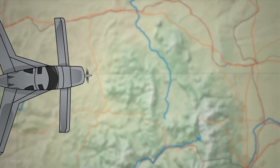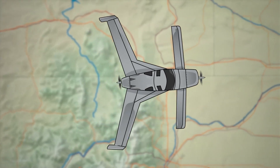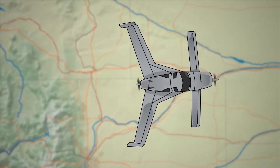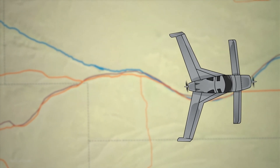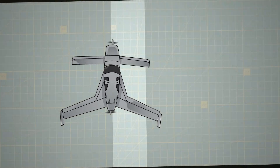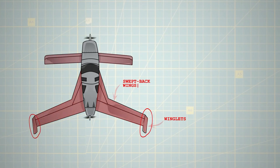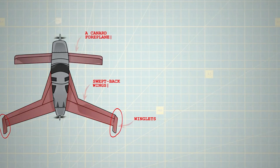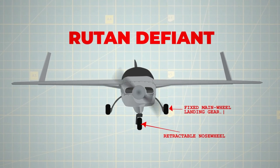Enter the Rutan Defiant, a twin-engine aircraft with canard control and centreline thrust. As a proof of concept, this four-seater push-pull engine aircraft, featuring a unique design, evolved from the insights gained from the smaller Variese. It maintained the rear-positioned swept-back wings with winglets, a canard foreplane, and a combination of retractable nose-wheel and fixed main-wheel landing gear.